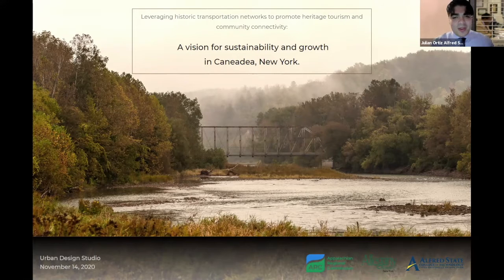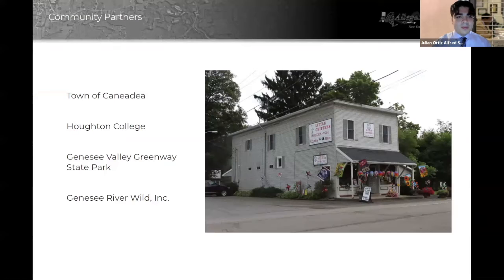Let me introduce myself. My name is Julian Ortiz, and this is our Akanadea revitalization project from the Urban Design Studio. Before I go any further, I'd like to thank all the community partners that helped make this project possible.